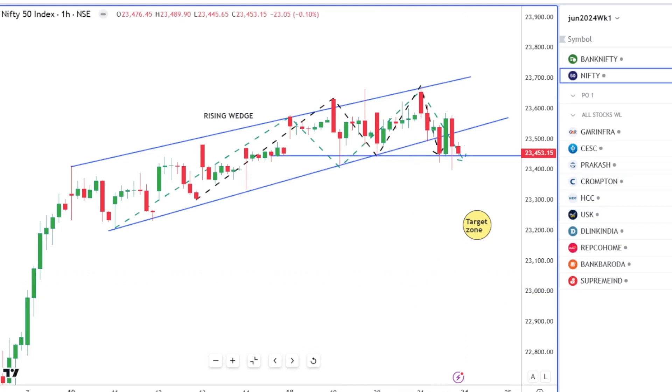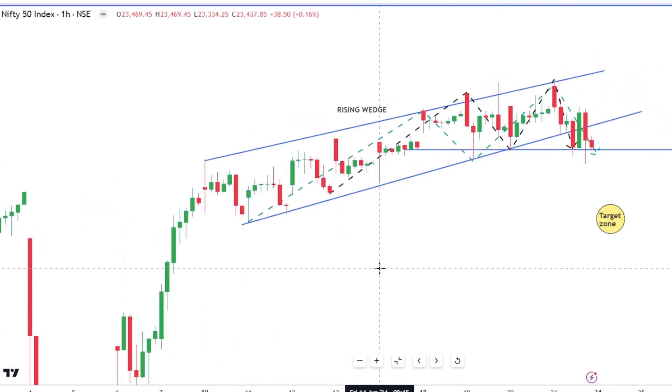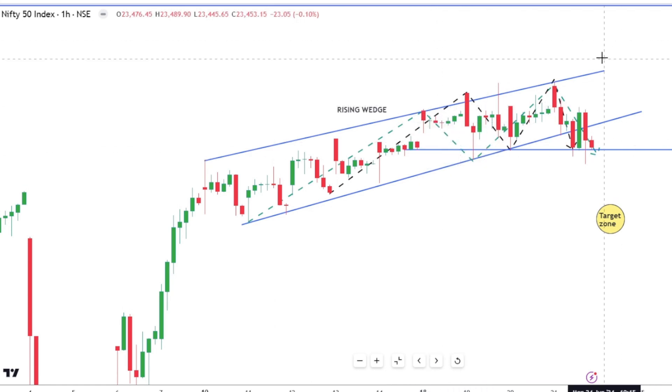Quick update on how I see Nifty progressing. Of course I'll do the weekly analysis as usual, but this is a superb pattern that has formed and I think it should show its results pretty soon.